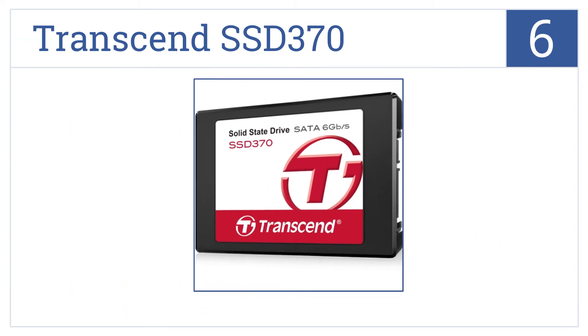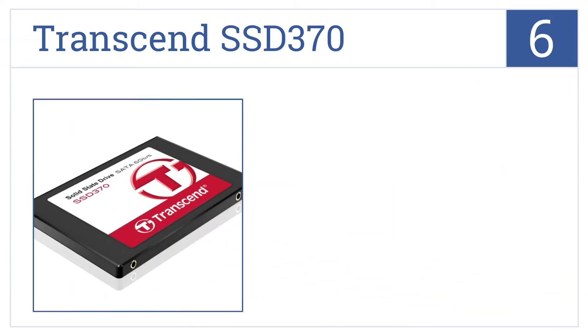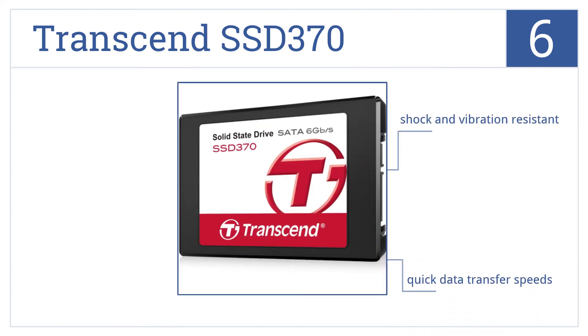At number 6, the Transcend SSD 370 is fast and has built-in data loss prevention technology that protects your data in case of sudden power outages. It's shock- and vibration-resistant and delivers quick data transfer speeds. However, the installation is somewhat difficult.